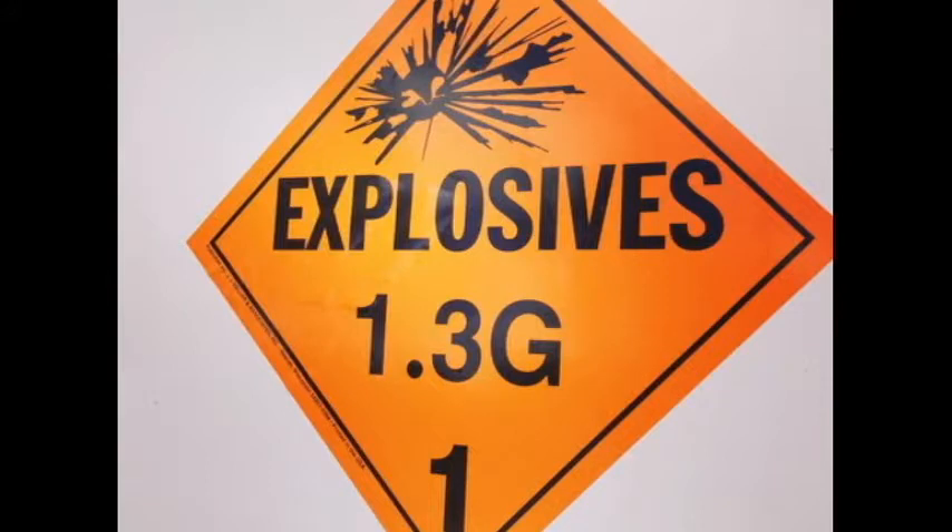Hey Pyros! As promised, here is my video that is going to be showcasing the 1.3 fireworks I used in my show for this year.